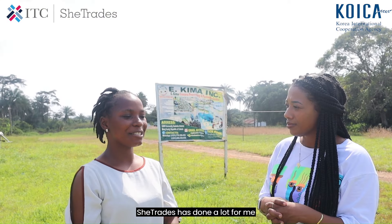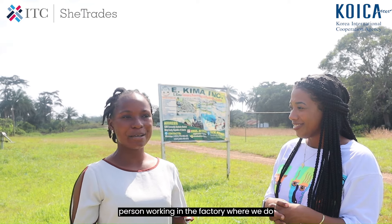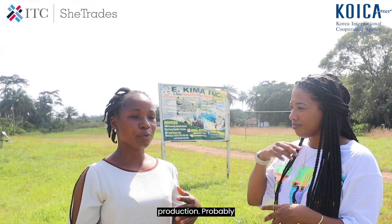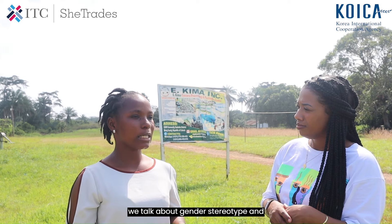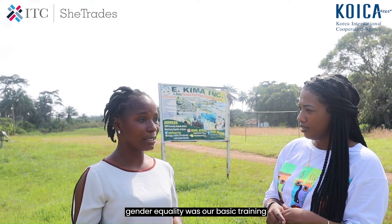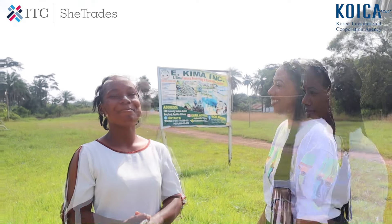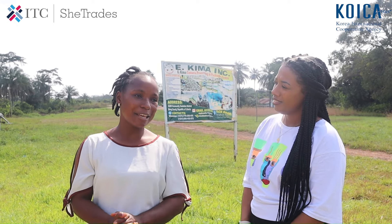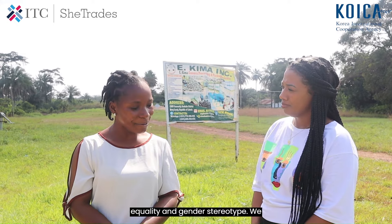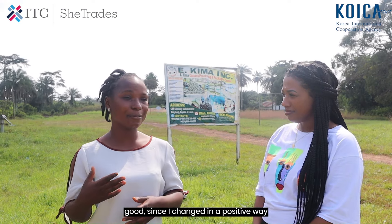SheTrade has done a lot for me in my journey as someone working in a production facility. Our first training with SheTrade covered gender stereotypes and gender equality as a basic focus. After that training, when we came back to work, things had really changed in a positive way.